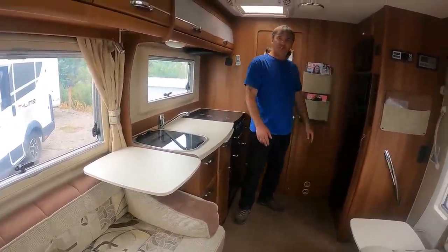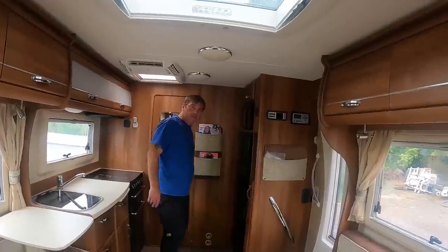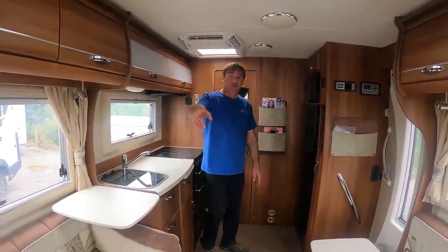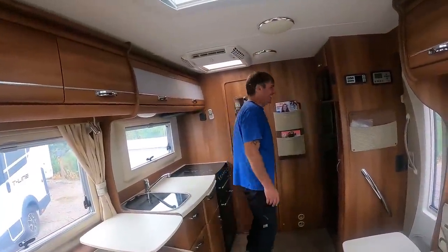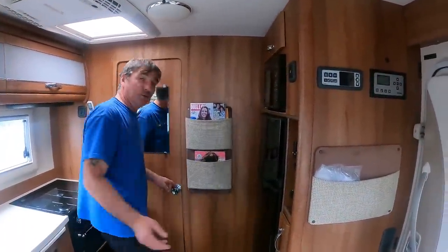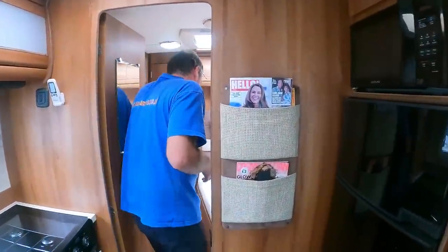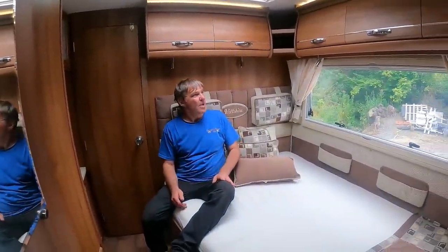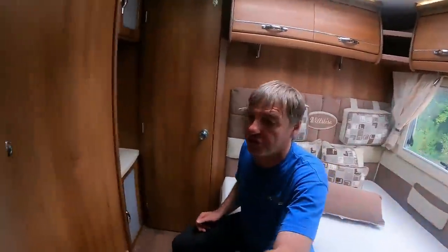This van's huge — and we're only about a third of the way through. Coming into the bedroom area: there's a French bed — well, not really a French bed because you can get all the way down one side of it. Plenty of storage all around. Lights on, and if you're not happy with that storage, there's more.